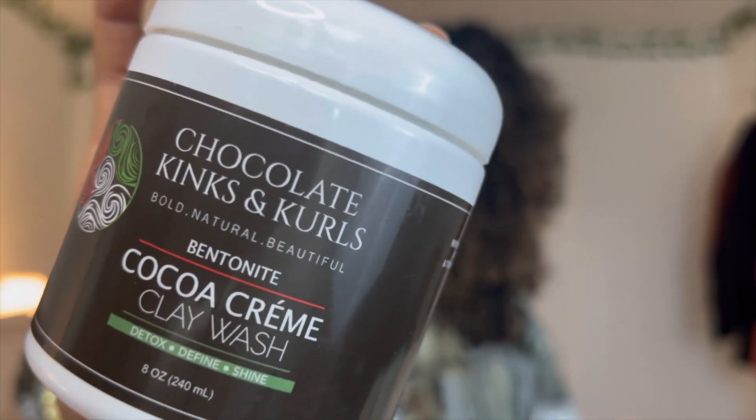So we did shampoo, we did conditioner — let's go on to deep conditioner. Chocolate Kinks and Curls, Coco Clay Wash. If you have not tried this, you absolutely must. It smells exactly like chocolate.